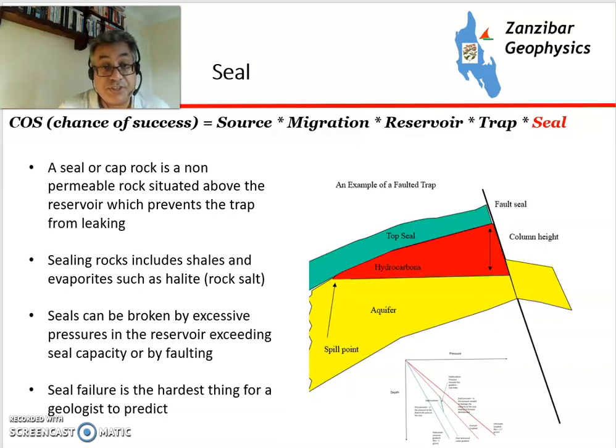Seal is the hardest element to predict. This is the cap rock placed on top of the reservoir — it stops the hydrocarbons escaping through buoyancy. Sealing rocks can include shales, rock salt, or evaporites such as halite. Seals can be broken by excessive pressure, so trying to predict that is a bit of a challenge. In an area where a geologist has been exploring for a long time, this is normally what tends to go wrong.